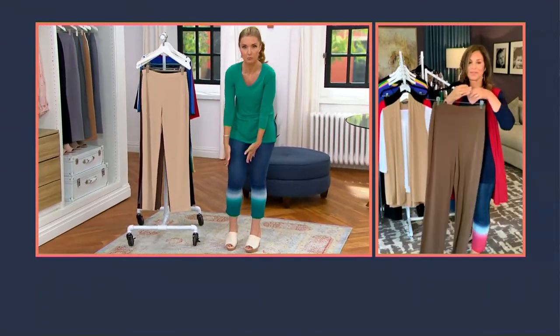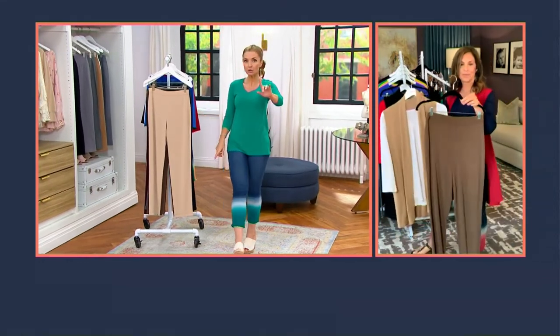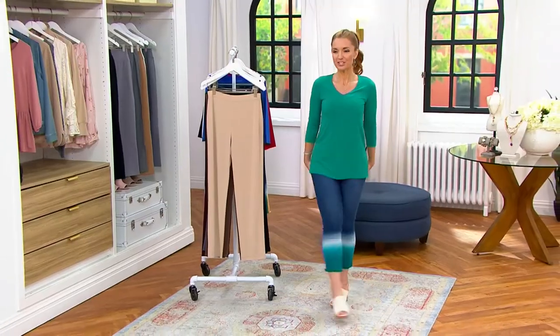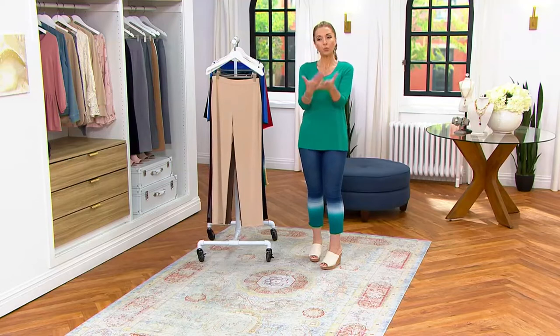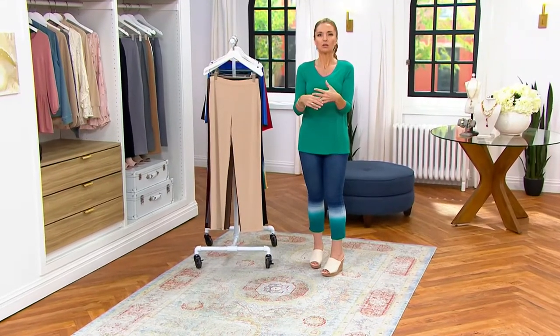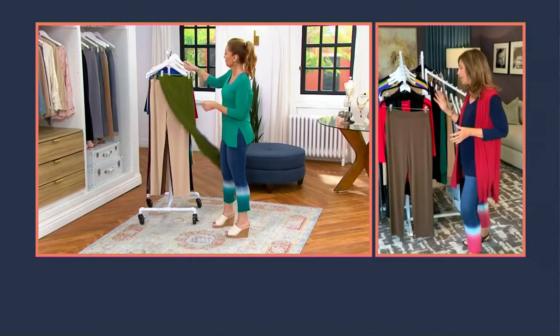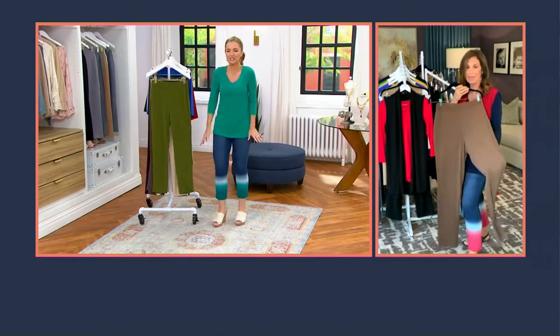It doesn't taper and it doesn't flare out. Liquid knit in a pant doesn't show any of the lumps and bumps — the pant weight is heftier, a little denser than the liquid knit you'd use in a top. It'll erase all your lumps and bumps. You don't need a shaper. You don't have to worry — it's just not tight fitting.